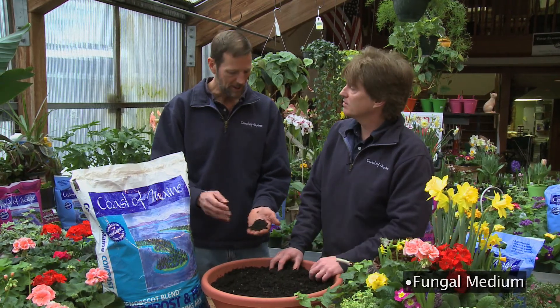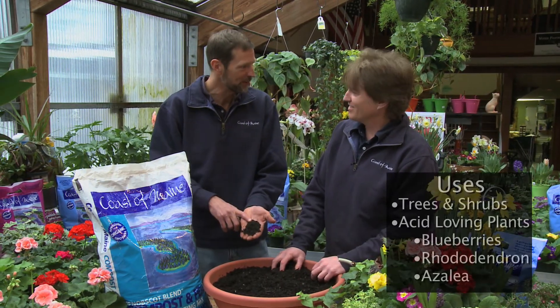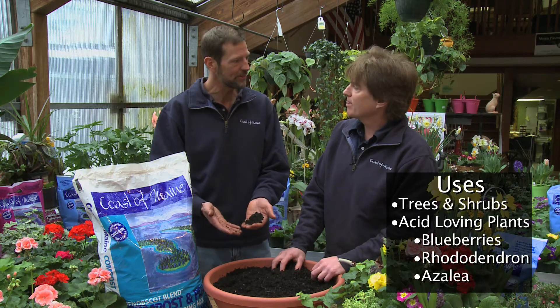So what plants would love this? We start with blueberries themselves, rhododendrons and azaleas. Most trees and shrubs are acid-loving.